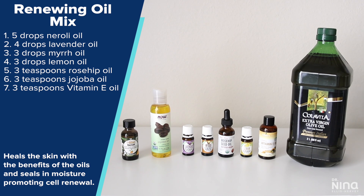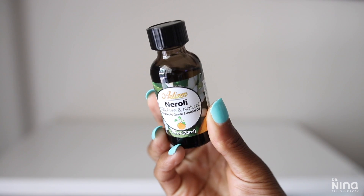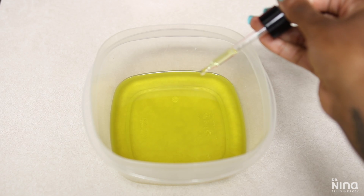The oil serum has neroli, lavender, myrrh, lemon, rosehip, jojoba, and vitamin E oil — all great for healing properties. My newest oil, neroli, helps with skin rejuvenation and I love the scent of it. This oil mix works so well all over my body.